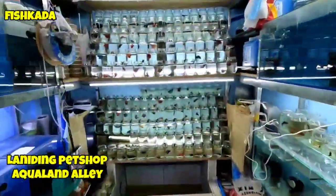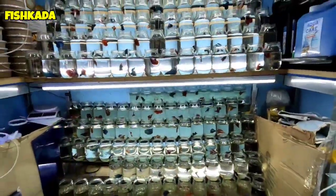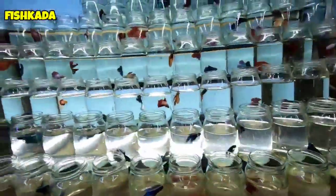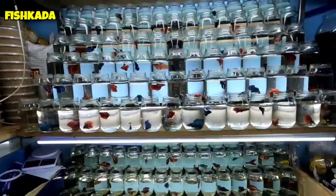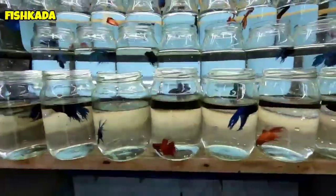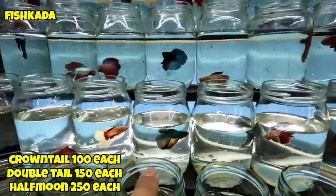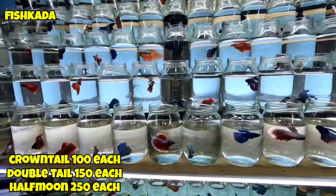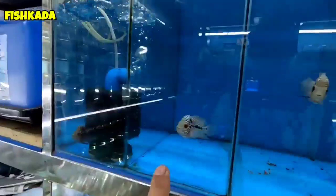So guys, dito naman tayo sa Dingpet Shop. Makikita nyo guys, nagkalat yung mga ibang-ibang klase na mga betta fish nila dito. So meron silang mga strain dito ng mga crown tail, may mga double tail sila dito, may mga half moon, iba-ibang klase ng betta yung makikita nyo dito guys. So yung crown tail nila nag-range ng 100 pesos, yung mga double tail na gaya nito nag-range ng 150, at yung mga half moon na nandito ay 250 pesos. Tapos meron din silang mga available na malulupit na flowerhorn.